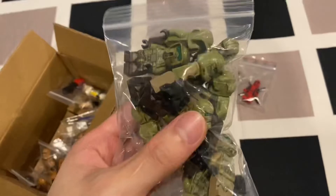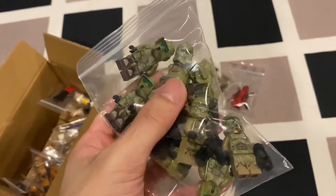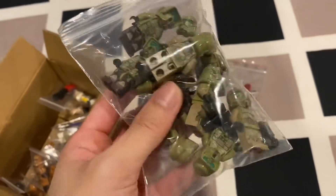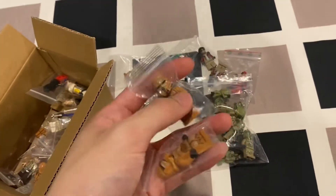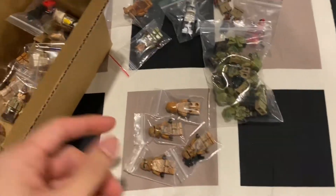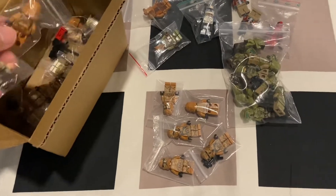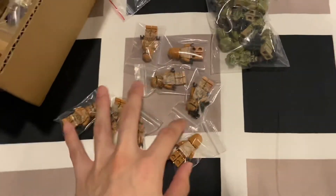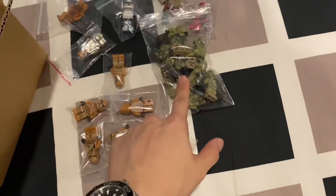Here we have a bag of the Kashyyyk Troopers — I think there's a total of one, two, three, four... eight, or even more. Looks like there's more than eight. And we got a lot of the Geonosian Troopers — I have eight of those, so that's two battle packs. And the Kashyyyk Troopers are two battle packs also.